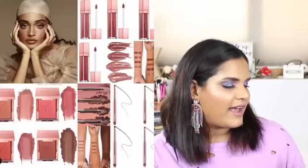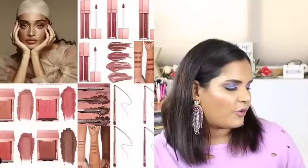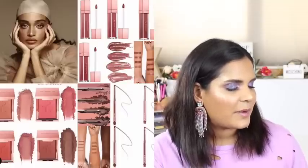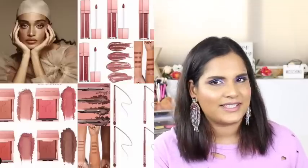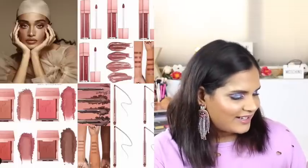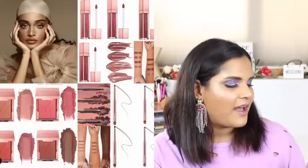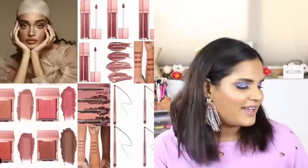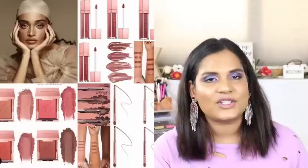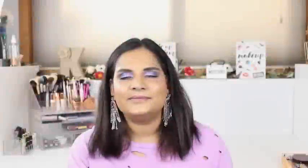Patrick Ta Beauty launched a new category - lips and cheeks. He came out with four blushes, four lip liners, four silky lip cremes, and four new brushes. I don't know what it is about Patrick Ta's line but it definitely doesn't speak to me. He's well known as a celebrity makeup artist, but it just doesn't intrigue me. I'm so happy to pass on that.